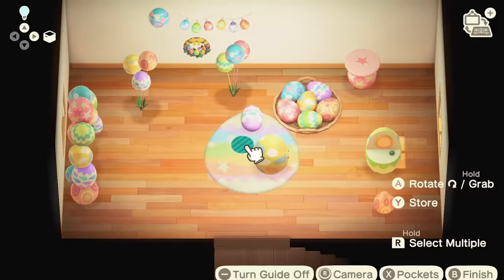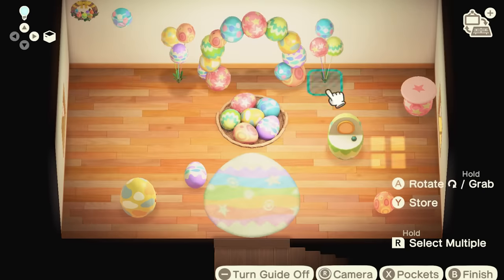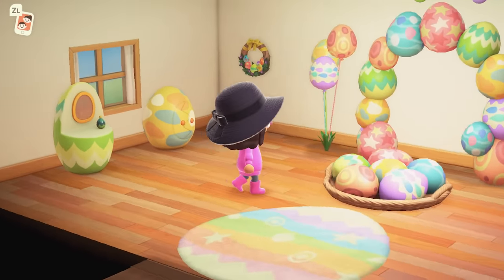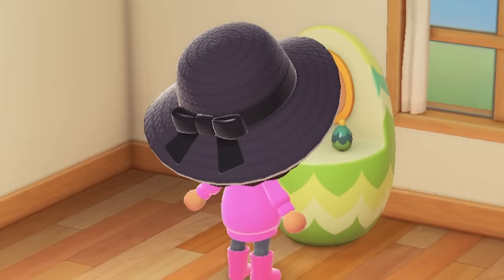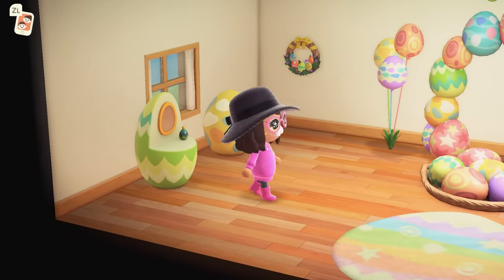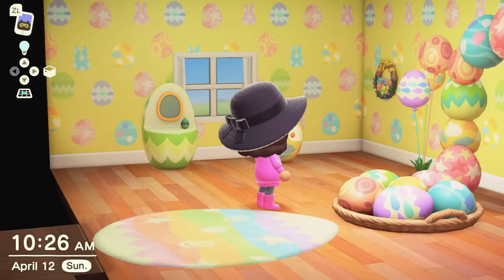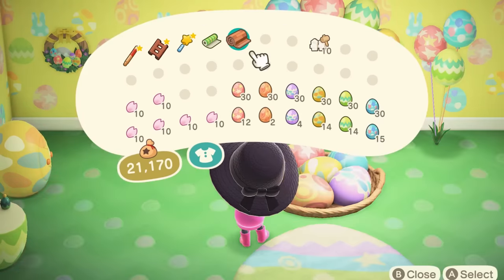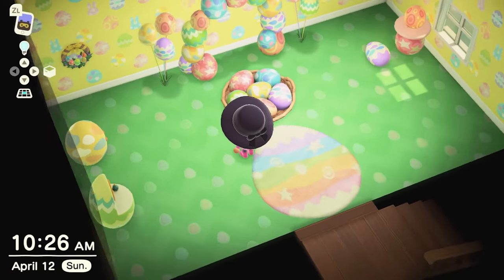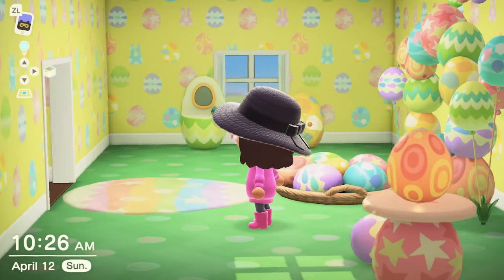Now I need to arrange everything in here. Now I've got my Easter room all set up! Let's test out this egg perfume — it does not smell like eggs; it actually smells like daisies. Now to put the finishing touch: change up the wallpaper — it's got little Easter eggs and little bunny eggs too. The flooring makes it all come together — now it actually looks like little eggs in the grass. So this is the little Easter furniture room!